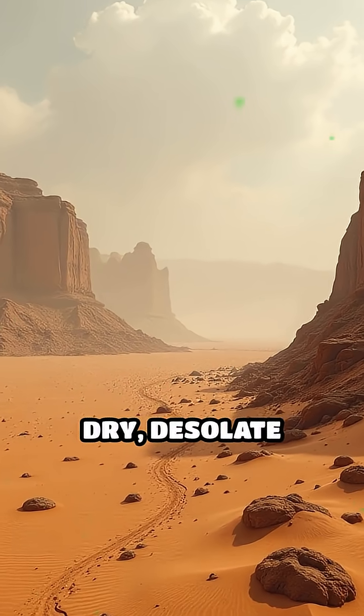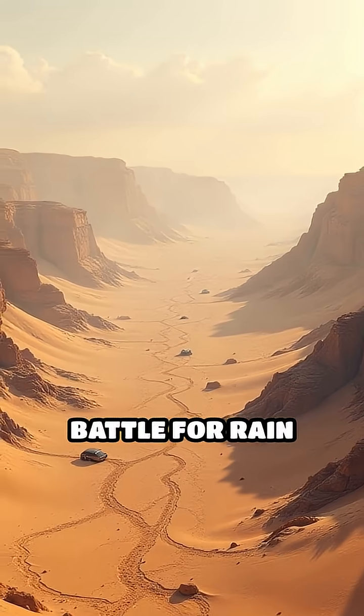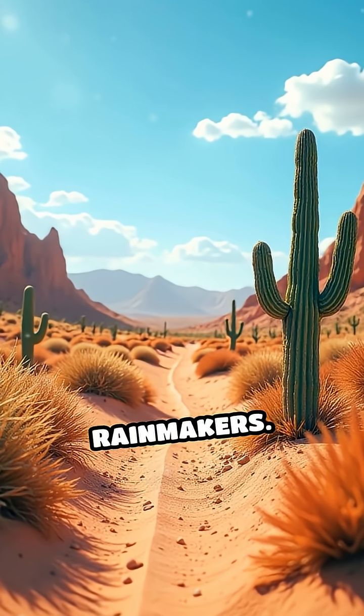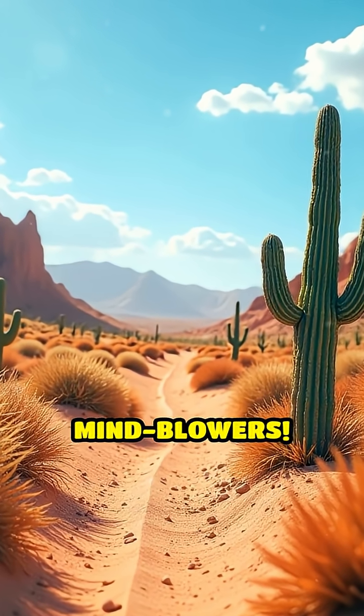Next time you see a dry, desolate desert, remember — there's an invisible battle for rain happening right under your nose, powered by nature's own rainmakers. Like and subscribe for more daily mind blowers.